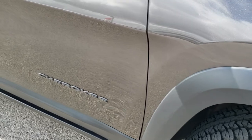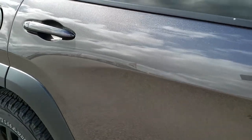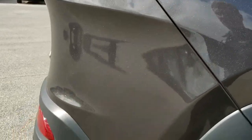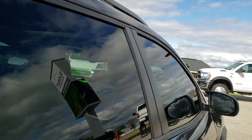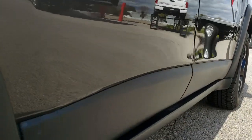Down this side of the vehicle, no dents, no dings, no scuffs, no scrapes. We take these HD videos so if you are far away or even if you're close by and just can't make the trip down, but you're still interested in purchasing the vehicle, you can see the vehicle, hear the vehicle, and have confidence in what you're looking at before you even get here, so that when you do get here, there's absolutely no surprises.